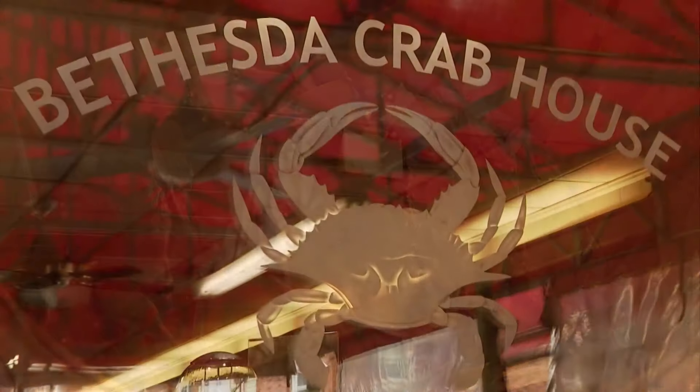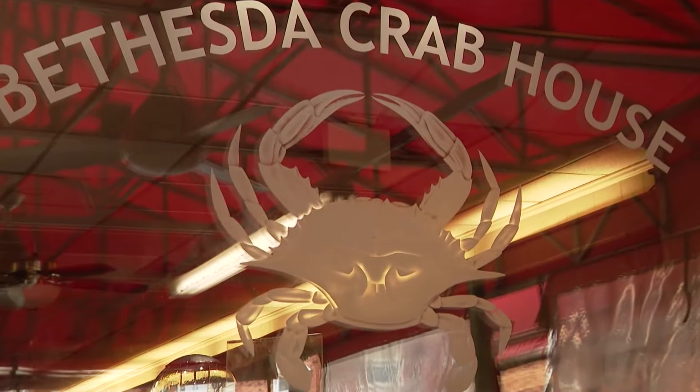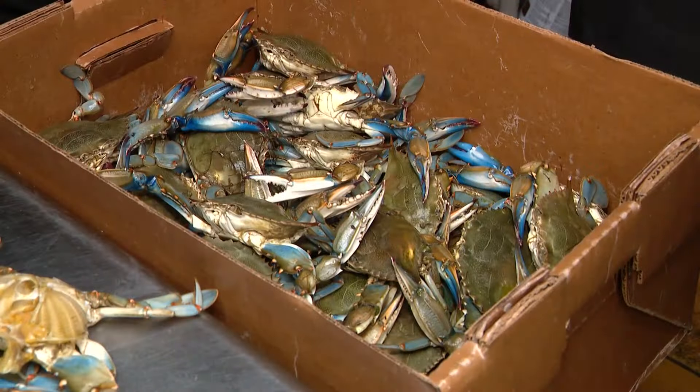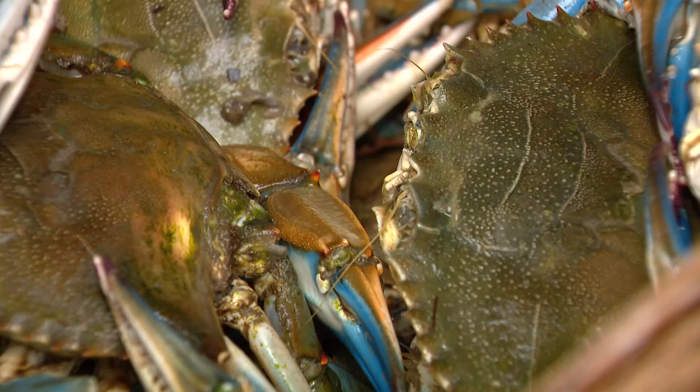So what do you currently do with dead crabs and crab shells? Right now, all we do is just throw them in the trash. And Bethesda Crab House isn't alone — chucking dead crabs and shells in a can is a common practice among restaurants and crab distributors.